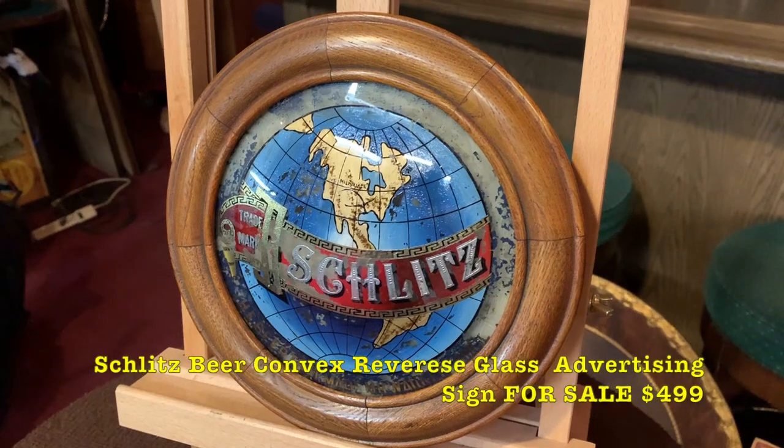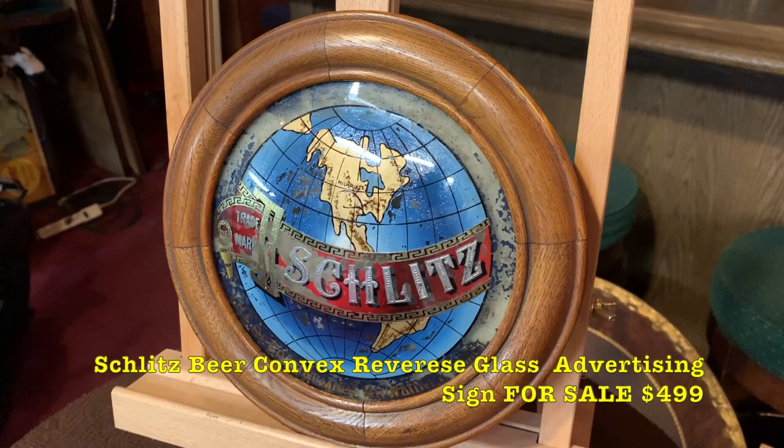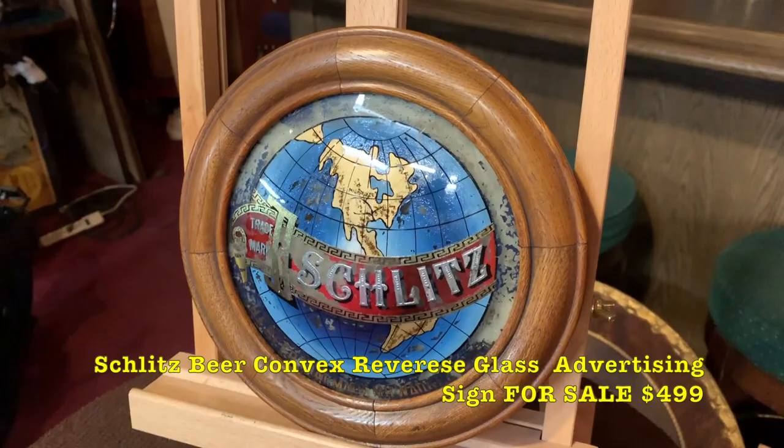Good morning everyone, Jeff from Antiques Network. What we have here is a turn of the century convex reverse glass advertising piece by Schlitz Liquor. It's nine and a half inches wide — really kind of cool.